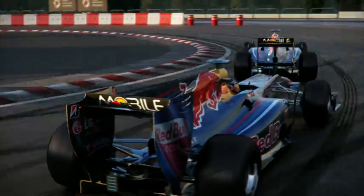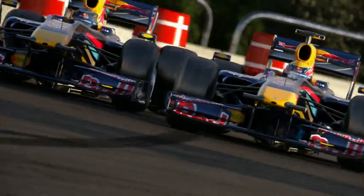Here, you need to find a good rhythm — attacking the kerbs a little, but also keeping the speed up.